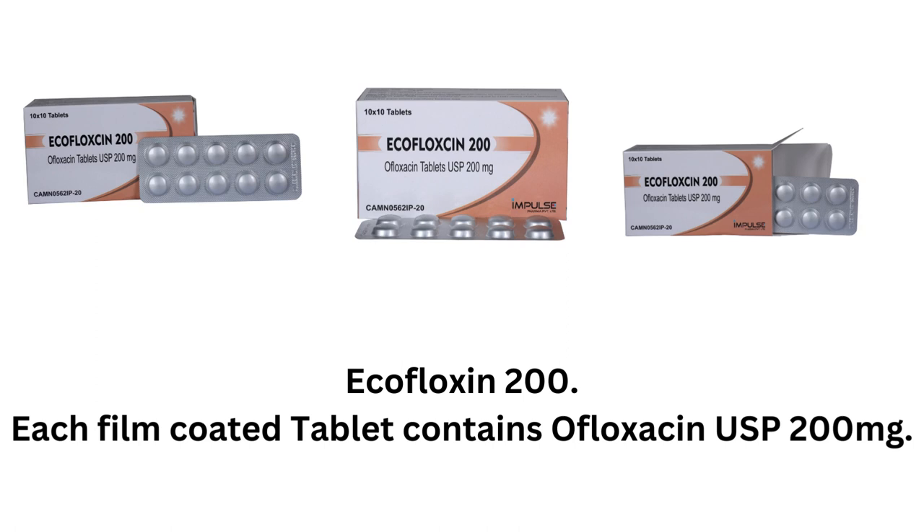Ecofloxacin 200. Each film-coated tablet contains ofloxacin USP 200mg.